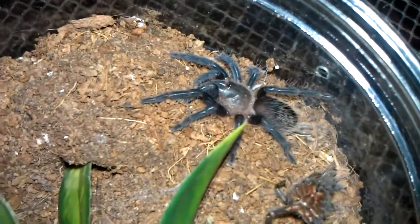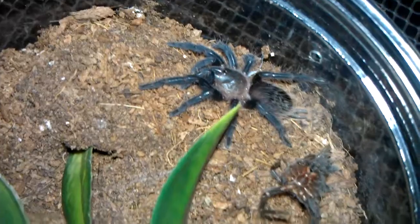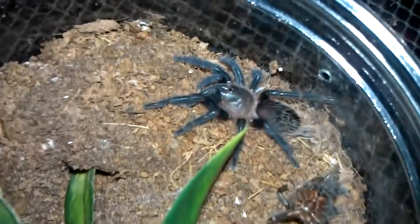Then also my little Brachypelma Albopilosum molted. Got a little good size on her.